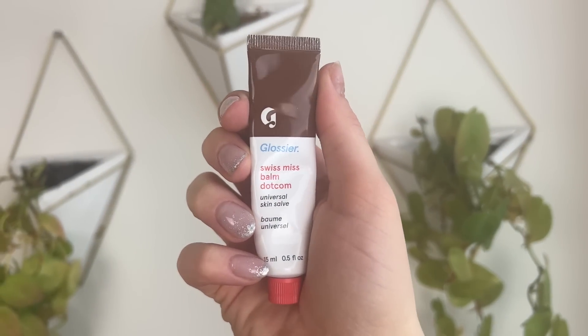Next we have the Balm.com, which retails for $12 — this is Glossier's lip balm. They have a lot of really good flavors; I have the Swiss Miss one, which was a limited edition holiday shade. My second favorite is the coconut one. The highlighted ingredients include castor oil, beeswax, and lanolin — so there is lanolin in here for anybody with a lanolin allergy. I use this every single night before bed, or in the morning after skincare, especially if I know I'll be applying lipstick later.